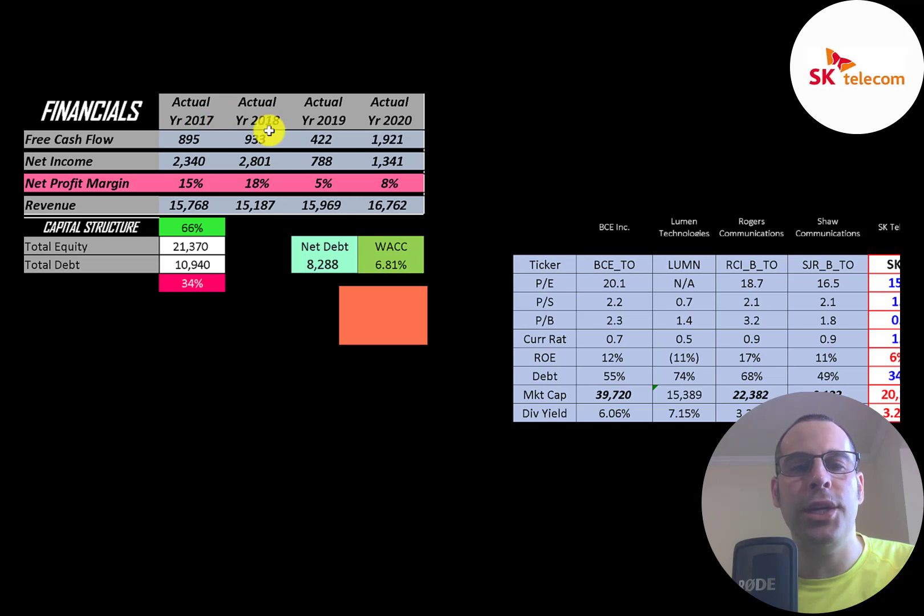They have positive free cash flow each year, peaking in 2020 at $1.9 billion. Net income is the profit or loss on the income statement — revenue minus expenses — ranging from $2.3 billion up to $2.8 billion, then dropping to $790 million, then back up to $1.3 billion. Revenue is pretty steady and growing from $15.8 billion to $16.8 billion. Revenue is smoother than net income because net income includes other income and expenses which can make the numbers quite volatile.